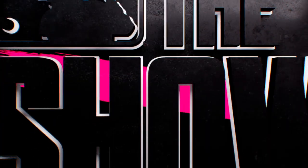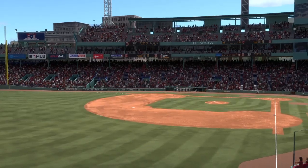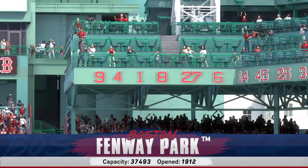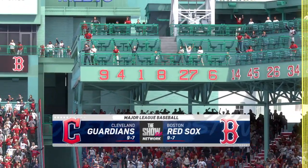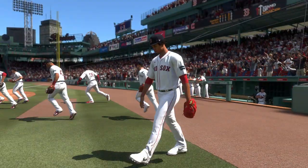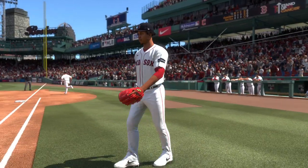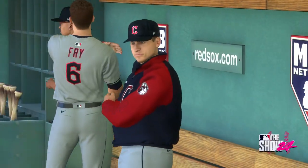Live from historic Fenway Park here in Boston, Major League Baseball on tap. It's the Cleveland Guardians and the Boston Red Sox. We'll be back with the first pitch right after this.